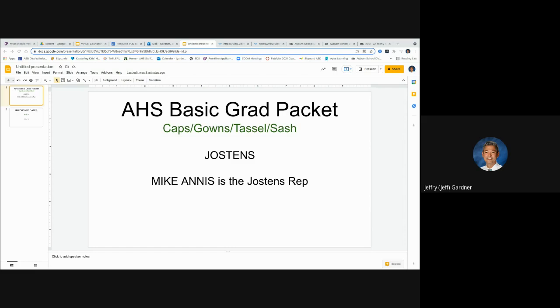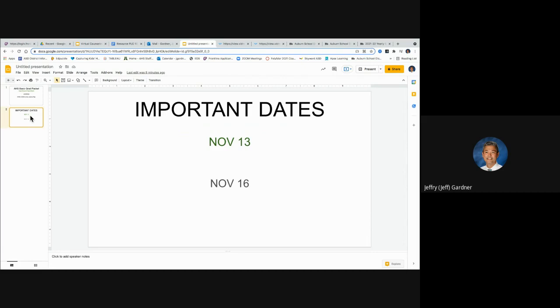We'll talk more about that after winter break going into spring. Next slide — important dates. One of them is November 13th, which is a Saturday. Mike's going to talk about it in his video. And then November 16th. Most of this has to do with more of the senior gear — I don't think the caps and gowns come until later in the year. Let's go ahead and play the first video.